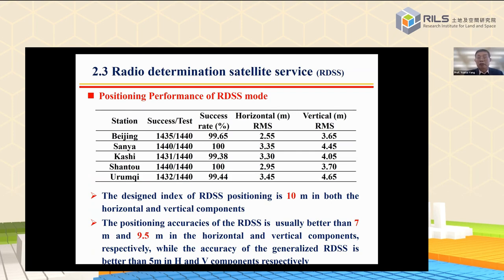What is the performance of RDSS? The design index for RDSS positioning is 10 meters in both horizontal and vertical components. The actual positioning accuracy of RDSS is better than five meters in horizontal and vertical components respectively.